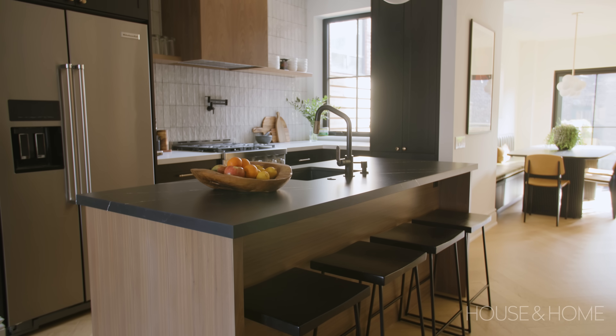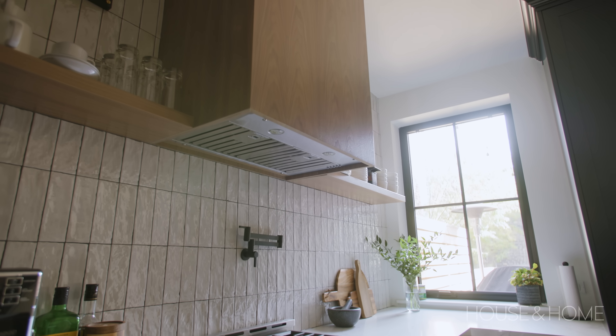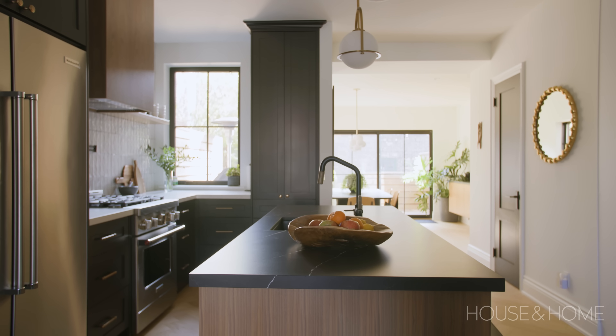We also repeated the Nero marble look on the island, which ties in the fireplace. The perimeter is in a white marble, and then we've done a white backsplash as well. It's not a pure white — it has that kind of aged, patinaed, handmade look to it, which ties into the more traditional look of the cabinetry. But overall it's a pretty classic kitchen with some modern punctuation.